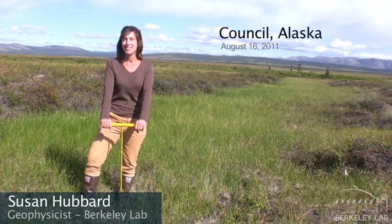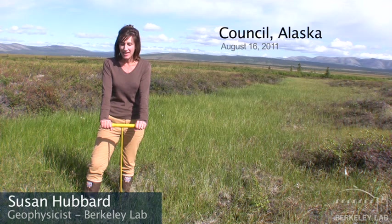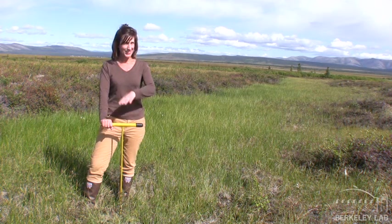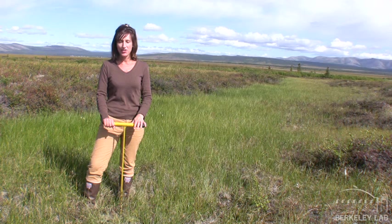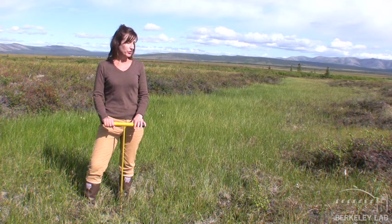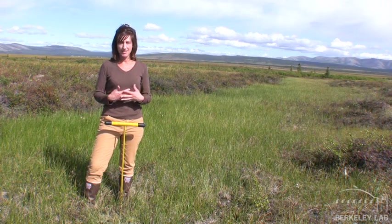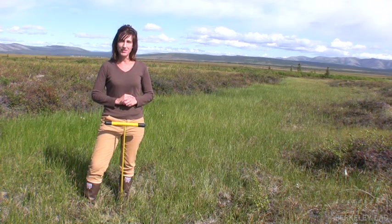Hi, I'm Susan Hubbard. I'm a scientist in the Earth Sciences Division at Lawrence Berkeley Lab, and I am part of a team called Next Generation Ecosystem Experiment, or NGEE team. The rest of the team members are scattered around here in the field, and we're at the early stage in this experiment trying to define where we want to put our field study sites. That's what we're doing out here today — we're scoping out field sites.